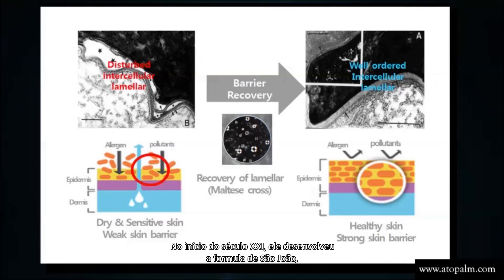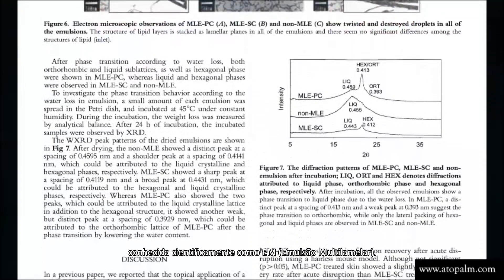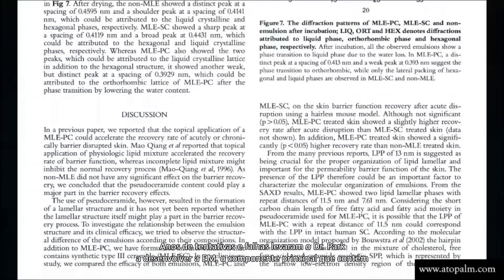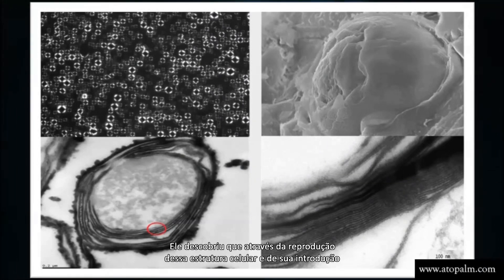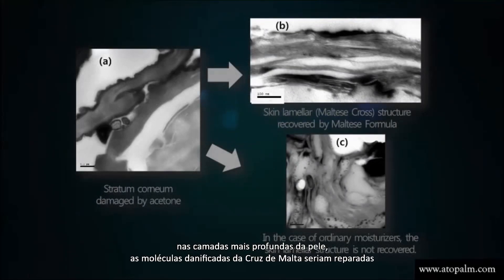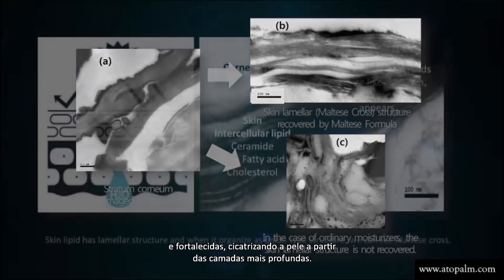At the beginning of the 21st century, he had developed the St. John formula, known scientifically as MLE — multilamellar emulsion. Years of trial and error led Dr. Park to develop MLE, the core component that holds together the brick and mortar of the skin barrier. He discovered that by reproducing the cellular structure and finding a way to introduce it deep into the layers of the skin, the damaged Maltese Cross molecules would be repaired and strengthened, healing the skin from deep within.